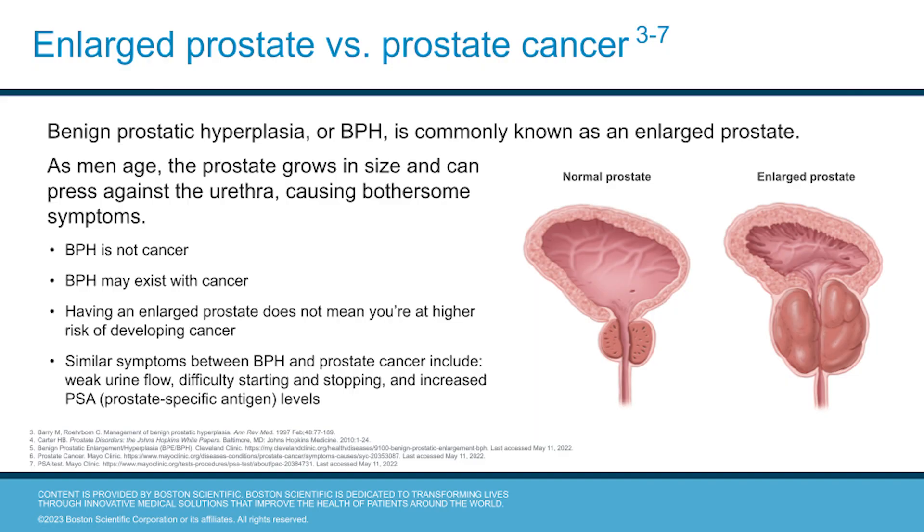Next, we'll compare an enlarged prostate to prostate cancer. As men age, the prostate grows in size and can press against the urethra causing bothersome symptoms. This condition is known as benign prostatic hyperplasia, also known as BPH or an enlarged prostate. It's important to know that BPH is not cancer and having BPH doesn't mean you're at a higher risk for developing cancer.